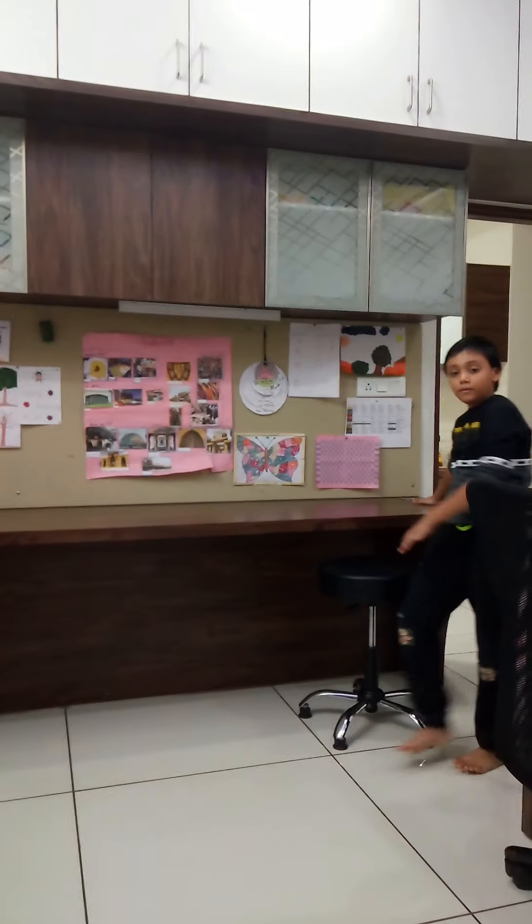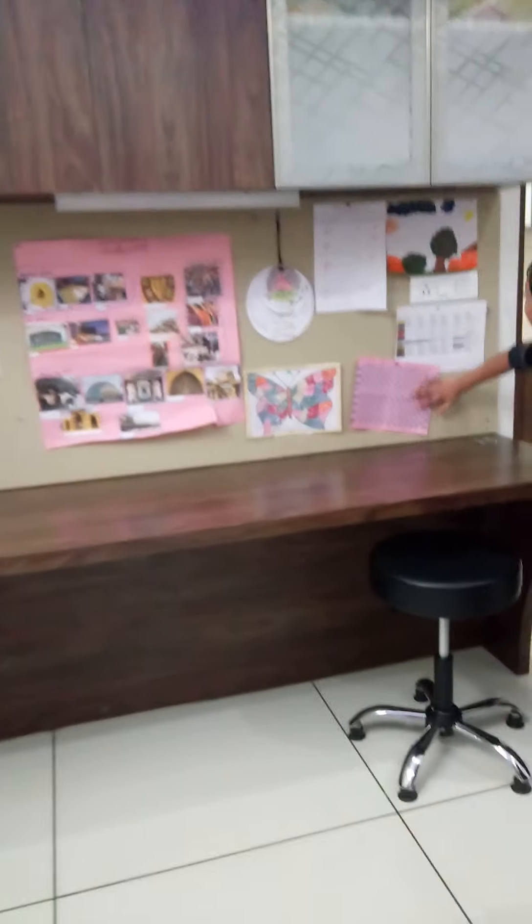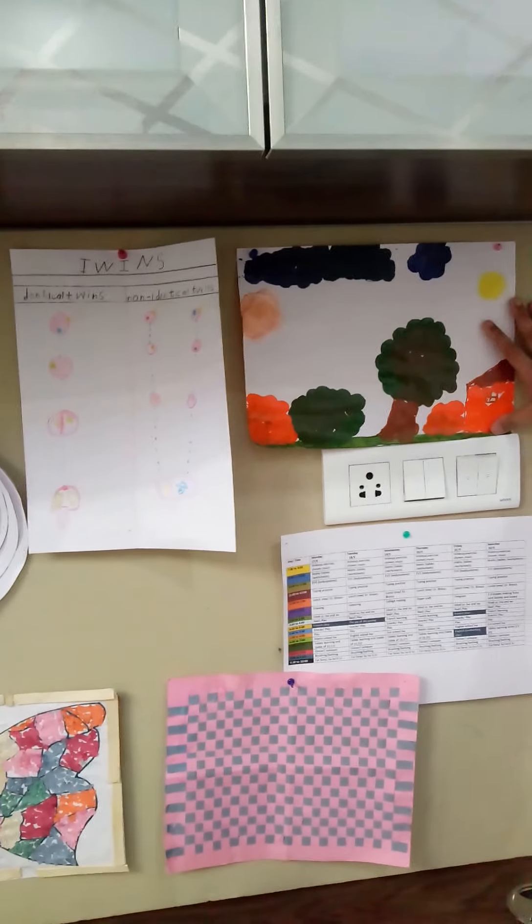Then this is my board. This board has a pattern I made with paper. Then there is a schedule table and a painting.